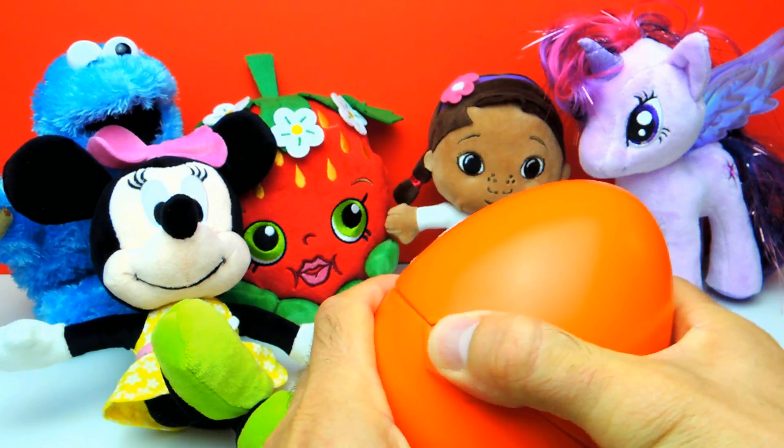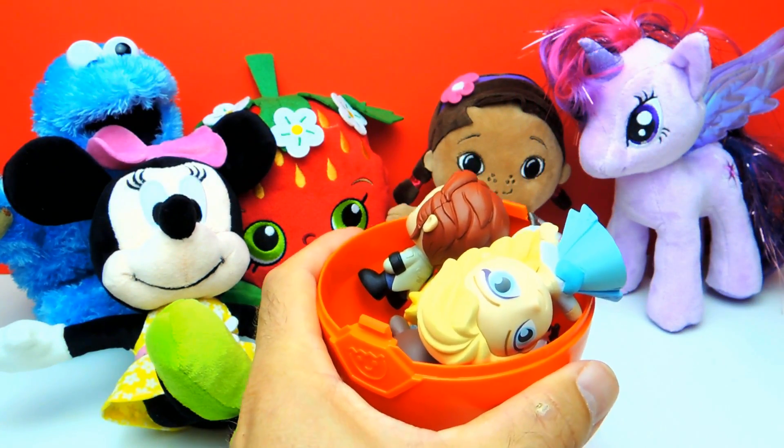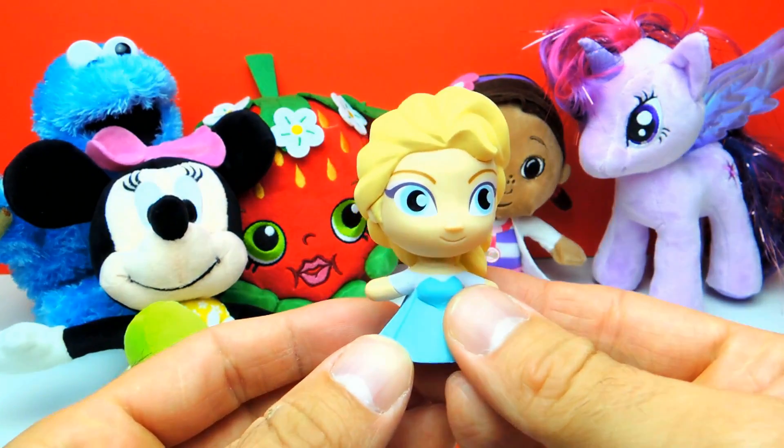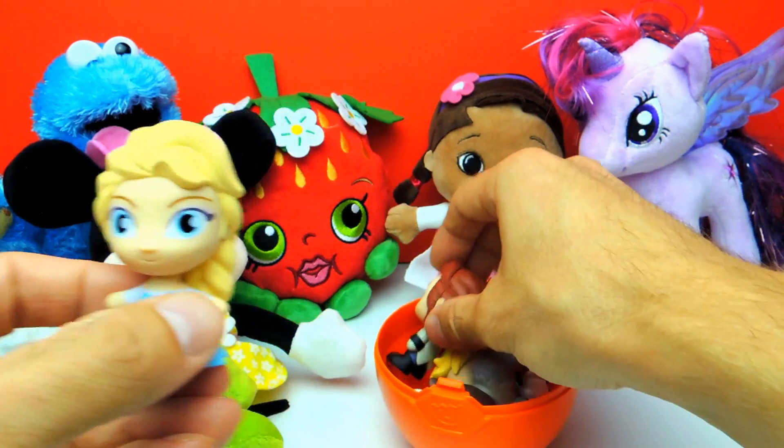So let's see what's inside. Look, we have some toys from Disney Frozen. Here we have Elsa. Yes, this is Princess Elsa. Look at the blonde hair and the blue dress. This is amazing.